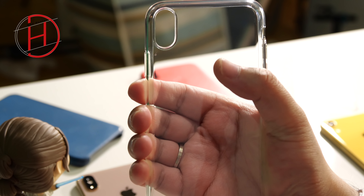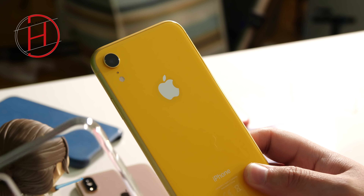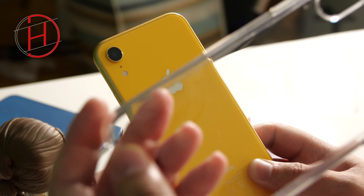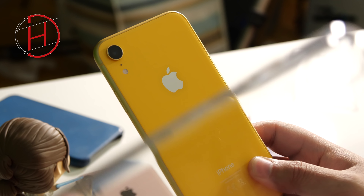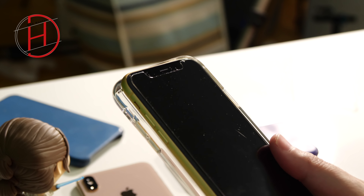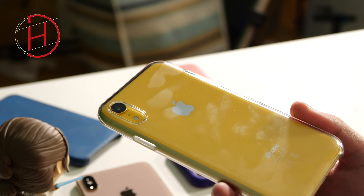Claro, es nueva. Pero se ve de calidad. Es rígida, fijaros que aprieto y es bastante rígido. Antes de seguir, os voy a enseñar cómo se ve el color del XR, cómo se vería a través de la funda. En principio, la tonalidad sigue siendo la misma. Se la vamos a poner inmediatamente.